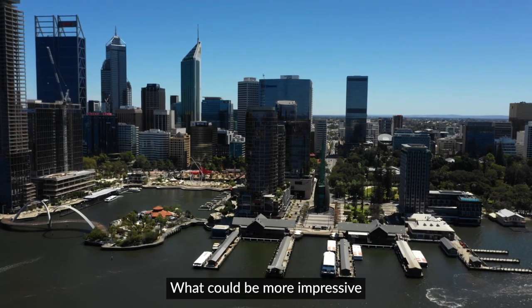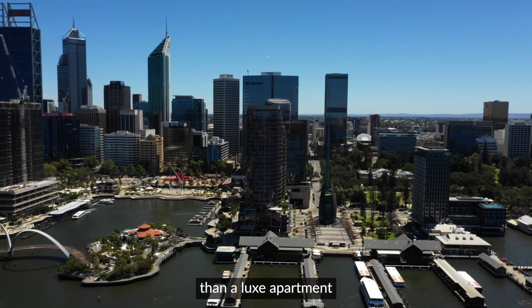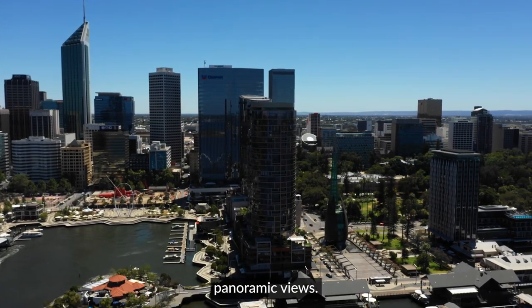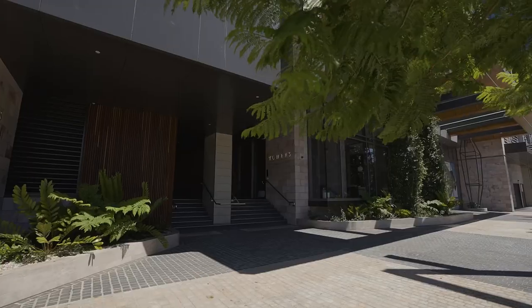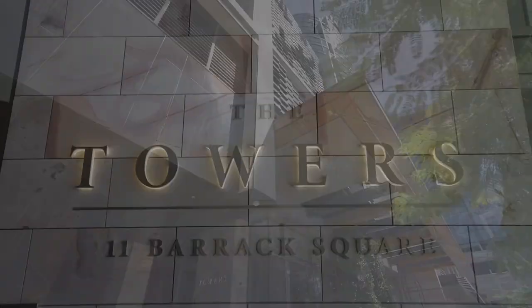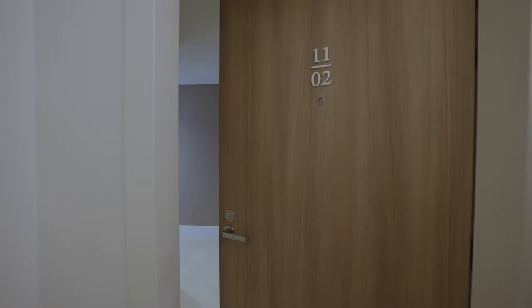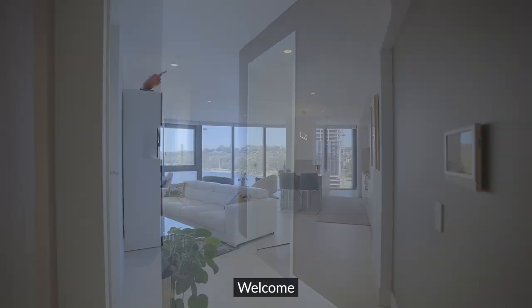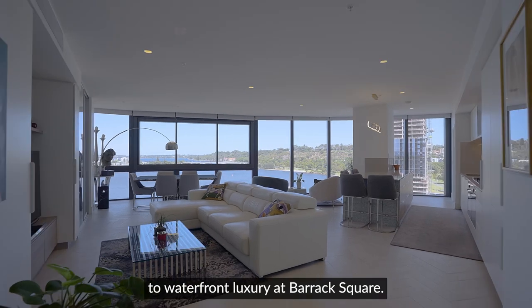What could be more impressive than a luxe apartment hovering over the Perth skyline with uninterrupted panoramic views? Welcome to Waterfront Luxury at Barrack Square.